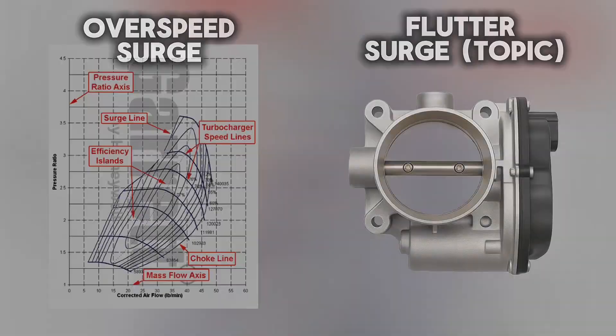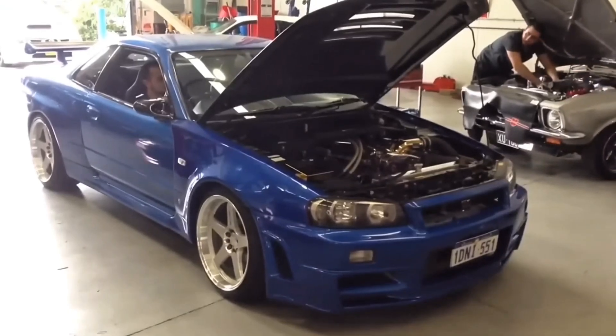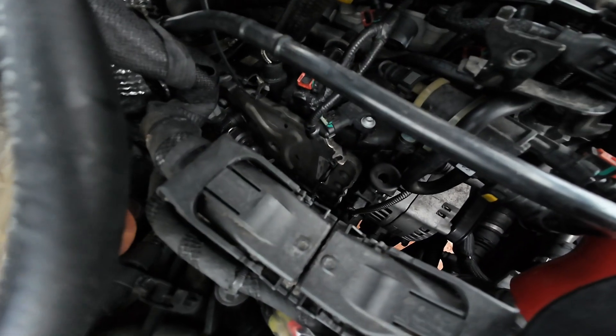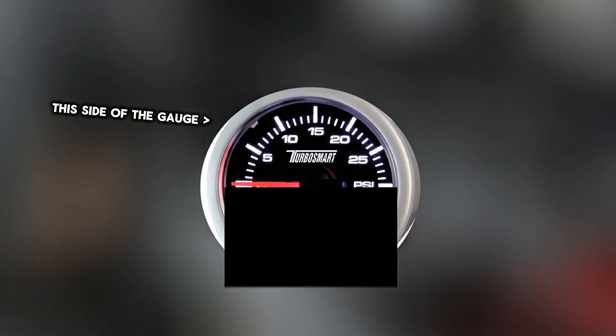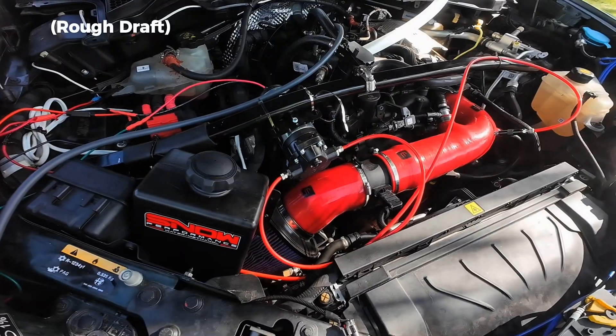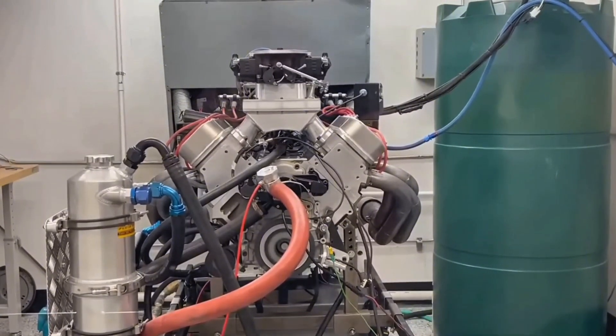To understand why, you need to know what compressor surge really is — that's the sound behind the flutter, and once you get it, everything makes sense. Your turbocharger's job is simple: pressurize the intake manifold above atmospheric pressure to force-feed your cylinders past their expected displacement, hence the term forced induction. Effectively, a small engine behaves like a larger one, because the turbo's cramming in far more air than it can naturally breathe.